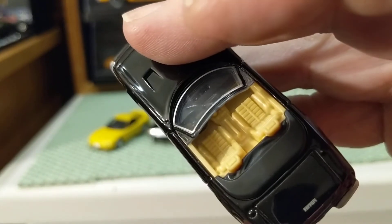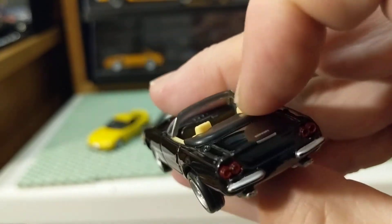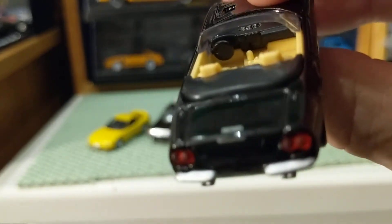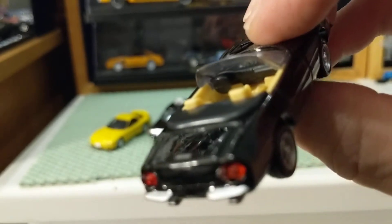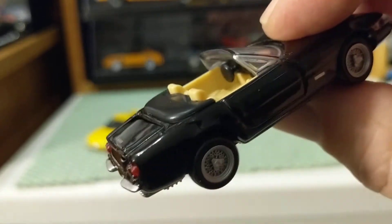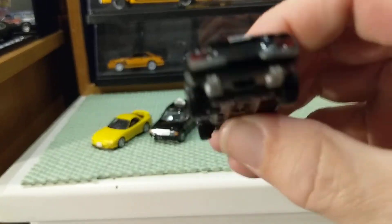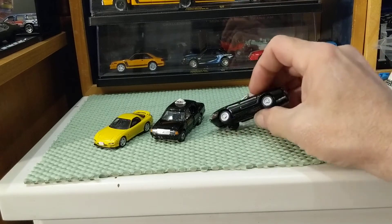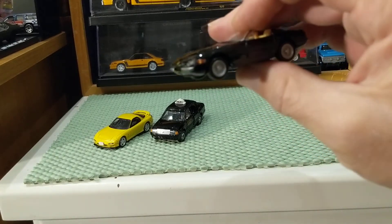The convertible top boot in plastic is nice. At this price point, the steering wheel is not too bad — it's just a simple disc, but it's on a stalk. It's one of those cars that sitting on a display is going to look really nice.